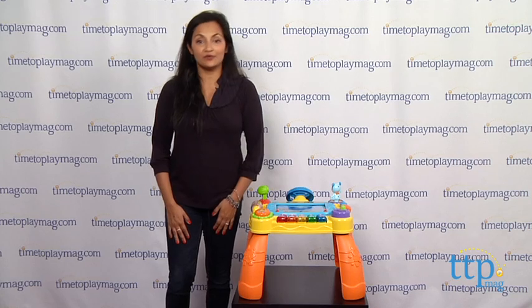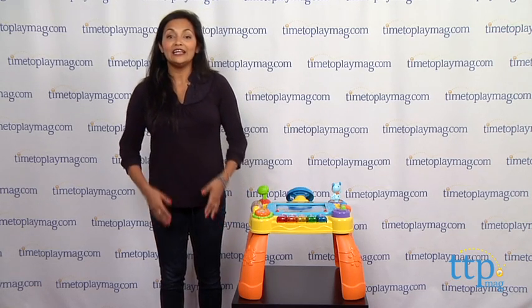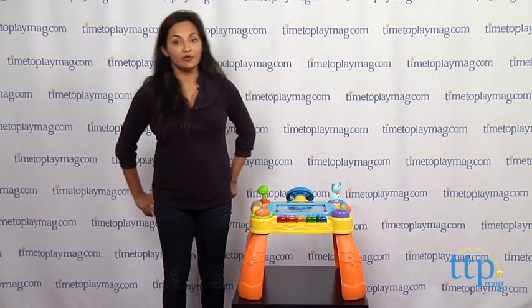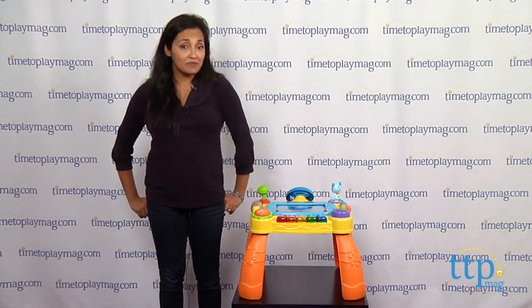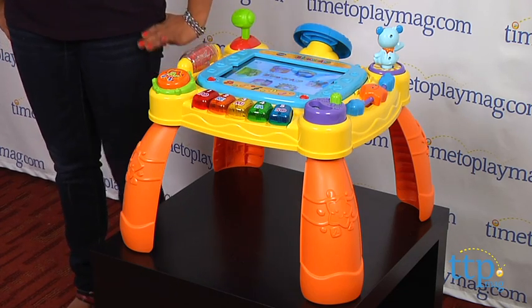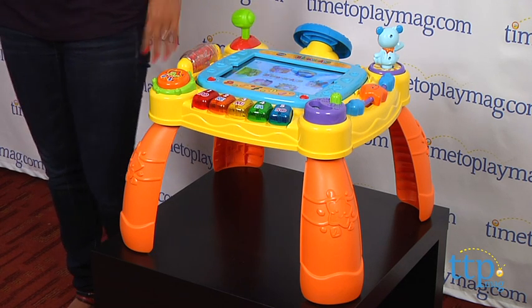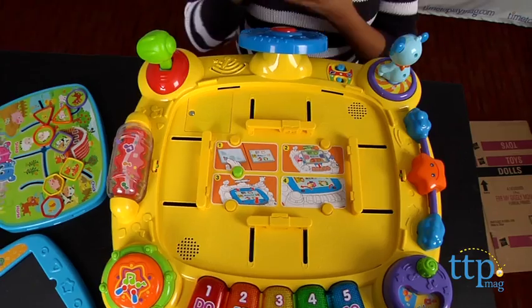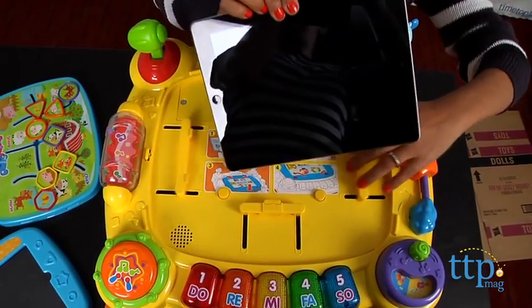Hi everyone, this is Maria with TimeToPlayMag.com. The classic kids activity table has been taken to new heights with the VTech iDiscover App Activity Table. This is a hands-on activity table with lots of the standard features of today's activity tables, except this one pretty much takes the cake with an iPad insert right in the middle.